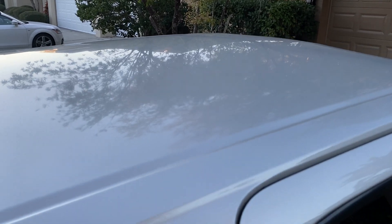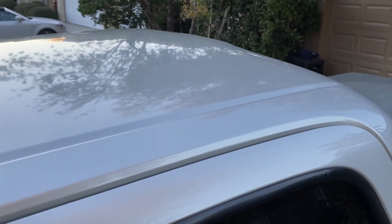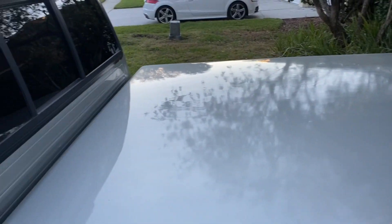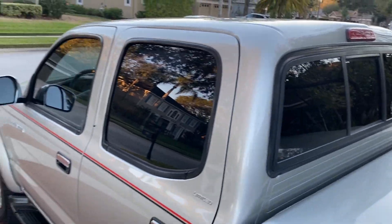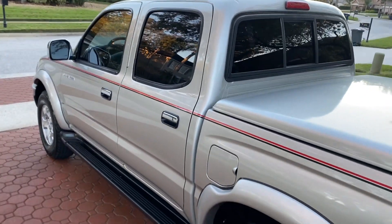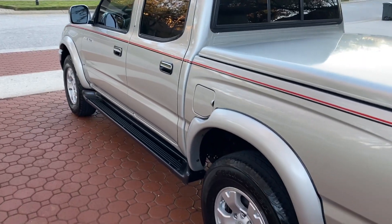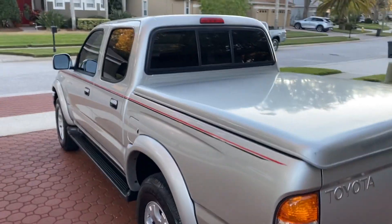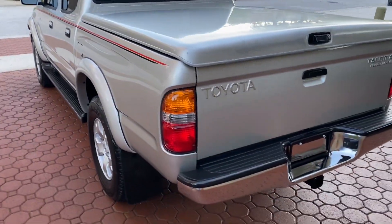I saw what I believe to be a 1982 or 1983 regular cab Toyota Tacoma four-wheel drive go through Mecham Auto Auction. They said it had 98 miles on it and went for $83,000 this weekend.